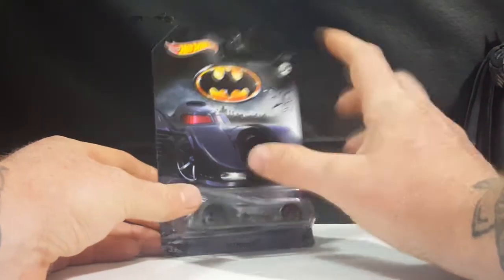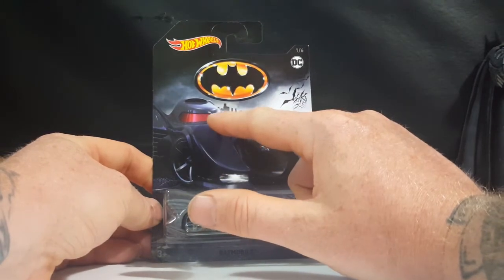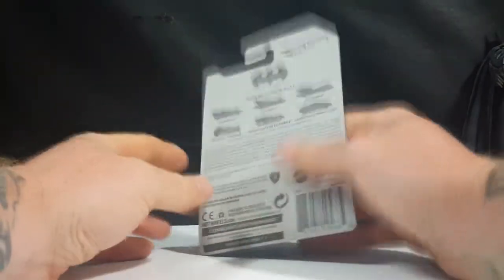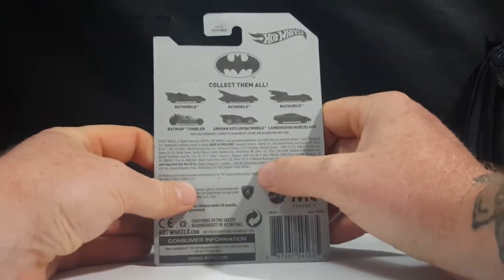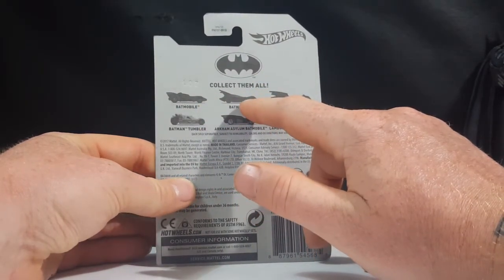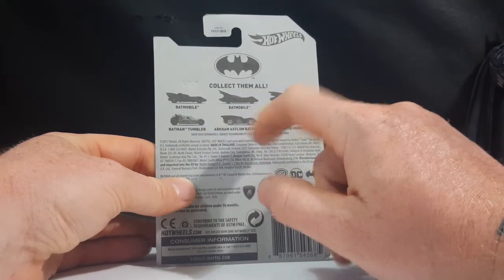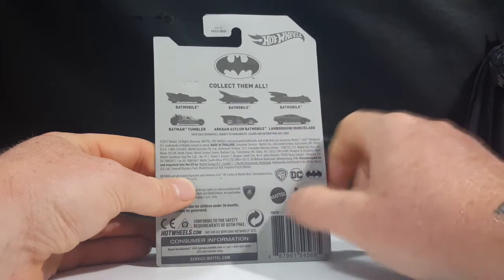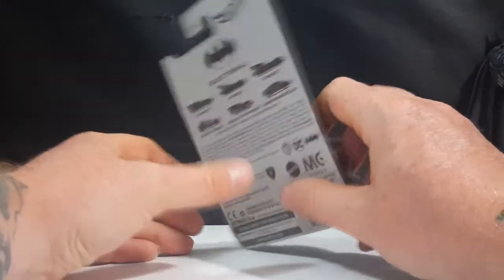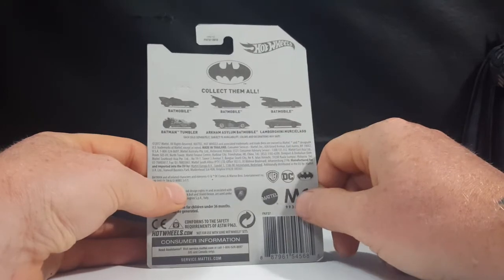There's really not much to this cover. It's got the 89 Batman logo and the Batmobile. The Batmobile on this actually has red windows, which I'm not sure why. This is one of six. Here are the others in the collection: the Batmobile, another version of the Batmobile, another one, the Tumbler, the Arkham Asylum Batmobile, and the Lamborghini Murcielago — however you pronounce that. As you can see here: WBDC Batman and Mattel.